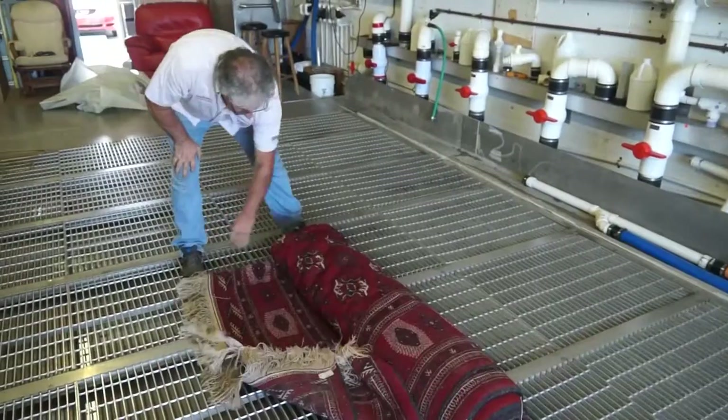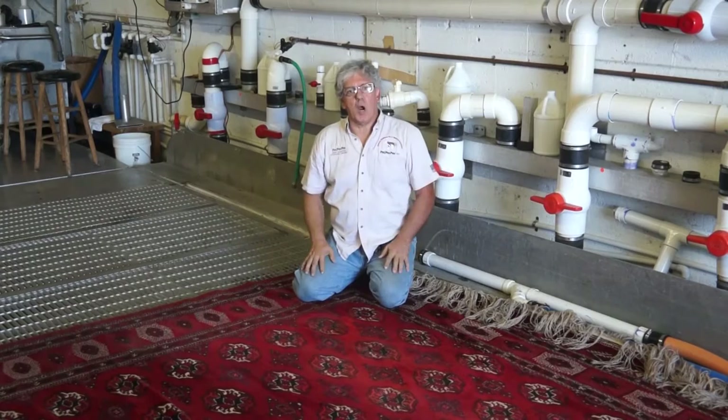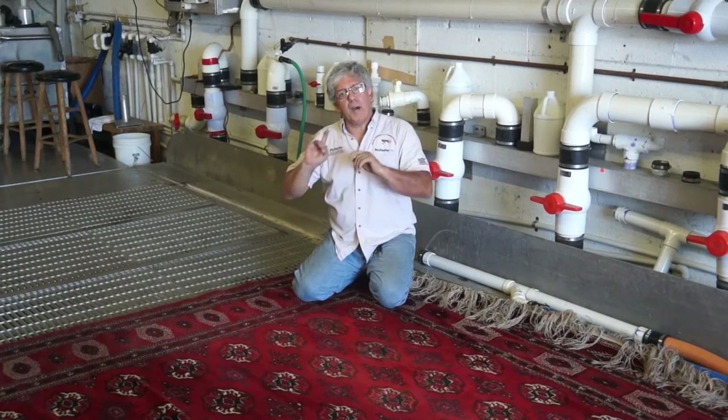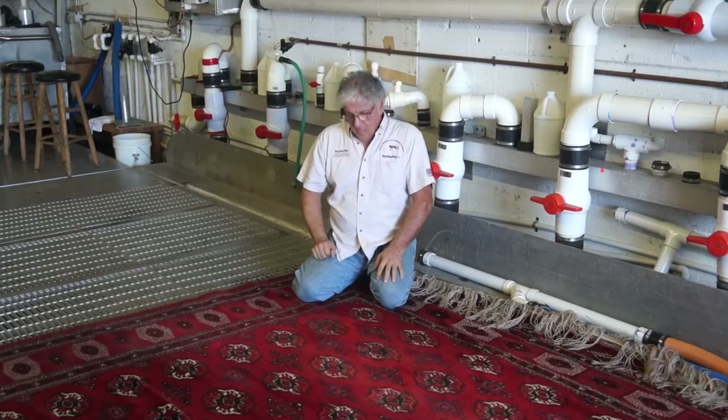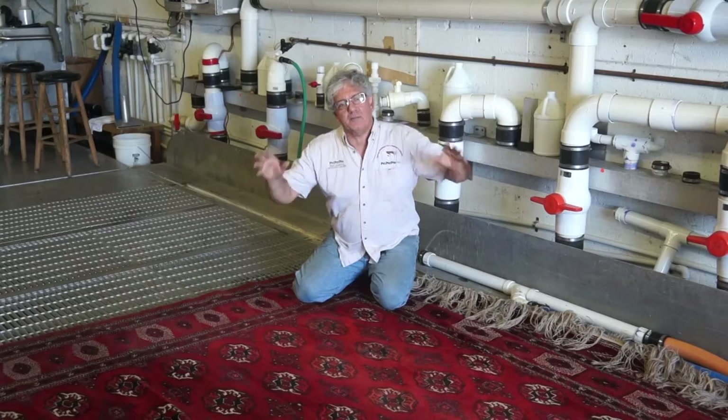Today, I received from North Carolina this beautiful Bukhara — 9x12, great quality. However, nothing is immune to the dog and cat pee-pee.